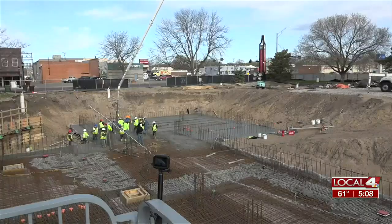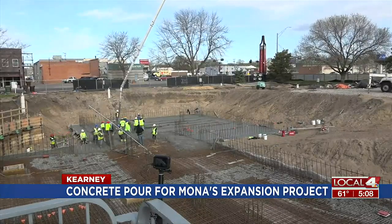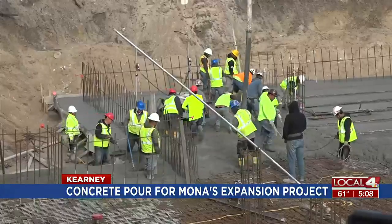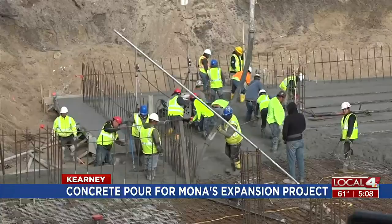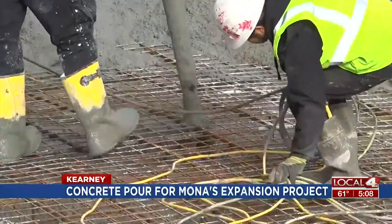Back to Kearney we go. It was all about concrete over at the Museum of Nebraska Art as a major step took place in MONA's expansion. Starting at 6 this morning, 1.5 million pounds of concrete was being poured, all to create the foundation of the 23,000 square foot expansion. This will take more than 12 hours and 40 concrete trucks to complete.